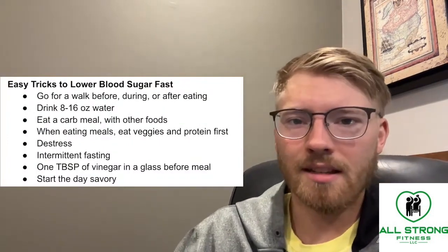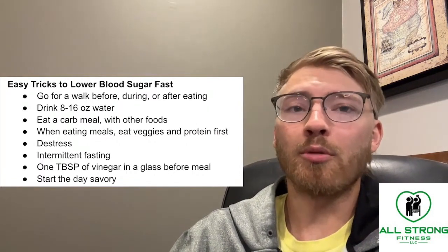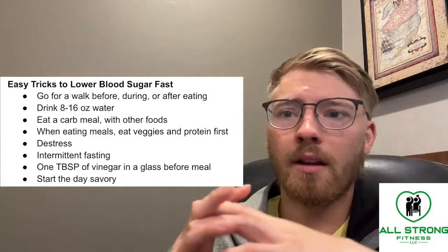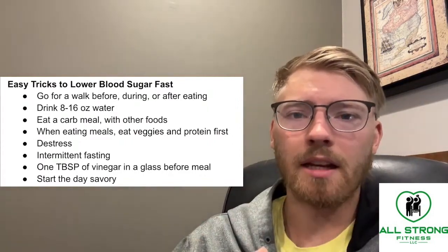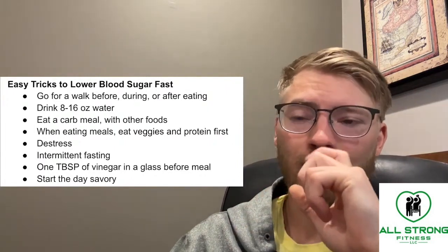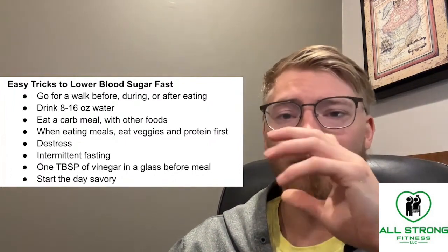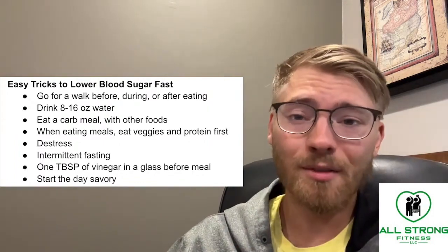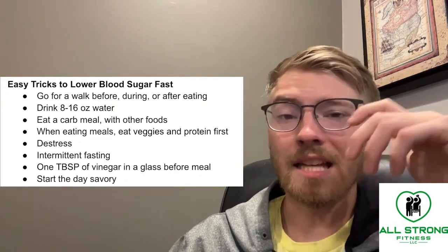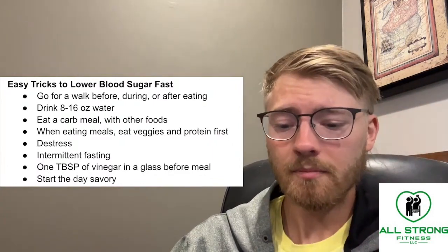Let's look at some easy tricks and hacks to lower your blood sugar incredibly fast. These are things you can do throughout the day, maybe after a meal. The first thing is going for a walk before, during, or after eating. This can be as potent to keep your blood sugar levels in check as metformin — a drug taken by diabetic individuals, or sometimes even non-diabetics. It's essentially as effective as that blood sugar lowering medication.